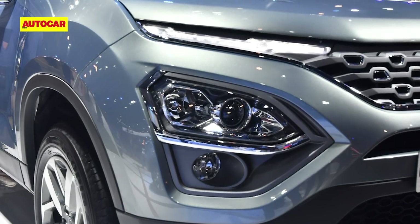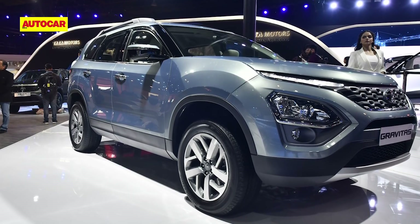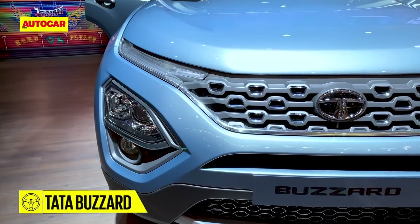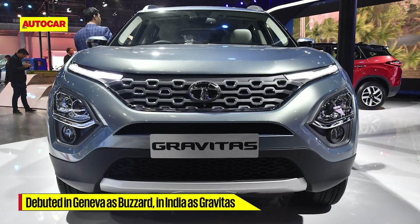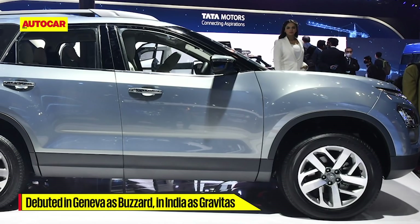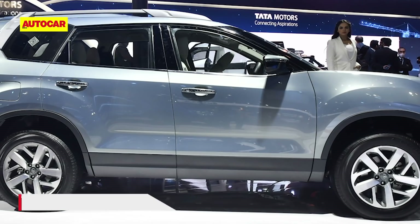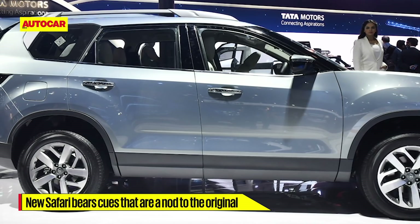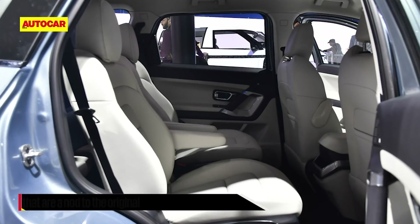Internally known as the H7X, Tata's new 7-seat SUV made its global debut at the Geneva Motor Show in 2019 as the Buzzard. The car maker then showcased the SUV at the Auto Expo 2020 as the Gravitas. However, Tata says this new SUV was originally conceived as the new Safari and has a few subtle elements that are a nod to the original, including an imposing face, a stepped roof, and stadium seating.